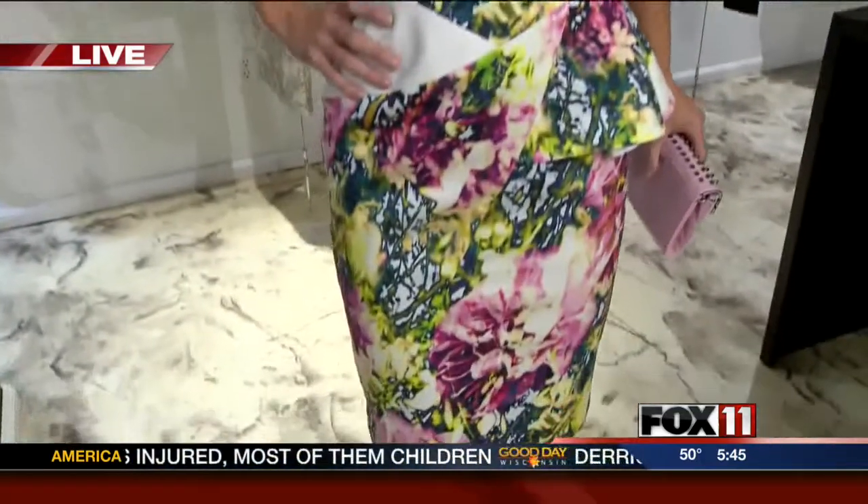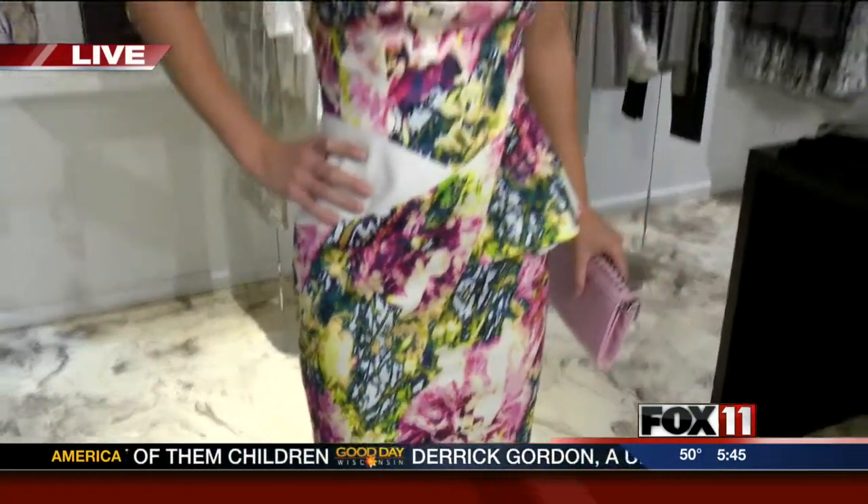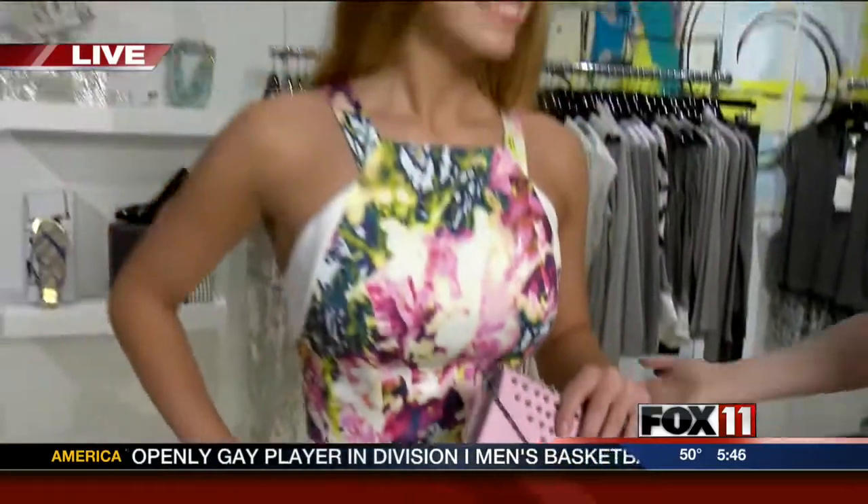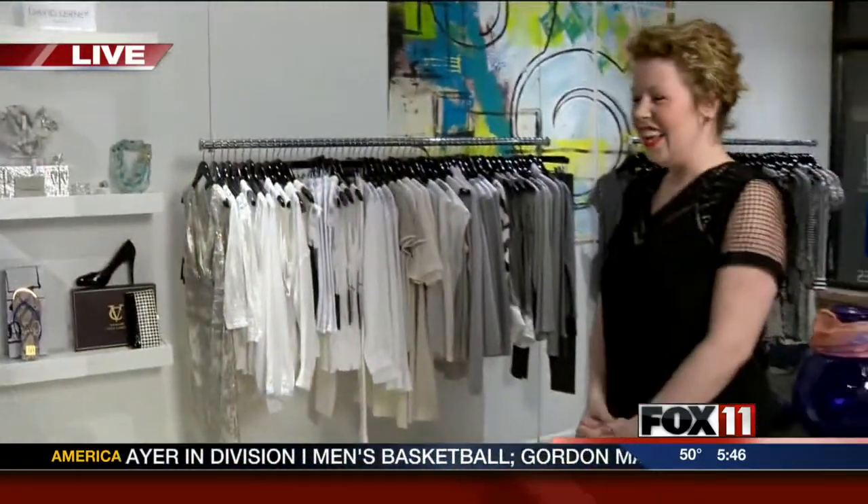Our first model Morgan is wearing a really beautiful floral print peplum dress by Black Halo. It's a great time of year to start adding a little color into our wardrobe — we're all kind of sick of fall and those black, gray, dark colors. We're pairing it with a little studded clutch by Rebecca Minkoff. It's very festive!